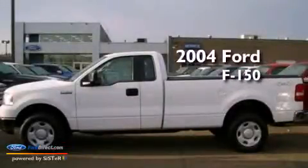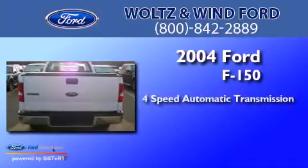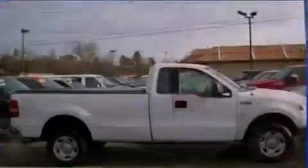This is a 2004 Ford F-150. This truck has a 4-speed automatic transmission, a 4.6-liter V8, and the added safety and control of 4-wheel drive.